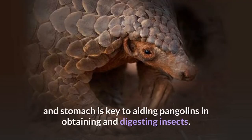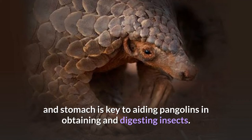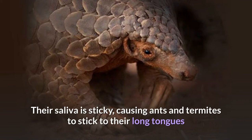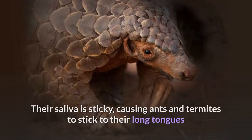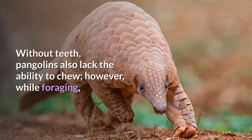The structure of their tongue and stomach is key to aiding pangolins in obtaining and digesting insects. Their saliva is sticky, causing ants and termites to stick to their long tongues when hunting through insect tunnels. Without teeth, pangolins also lack the ability to chew. However, while foraging,